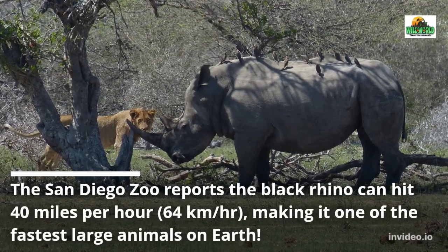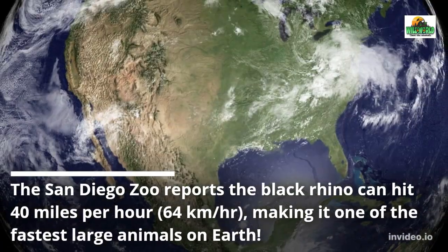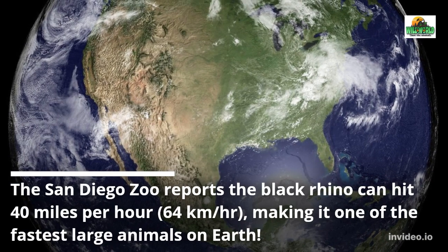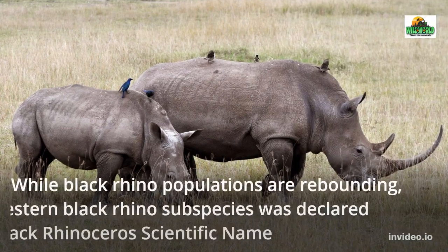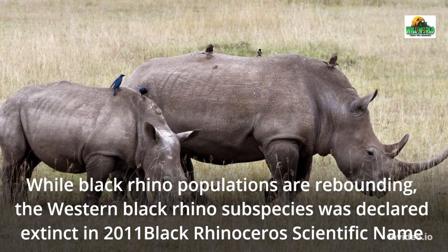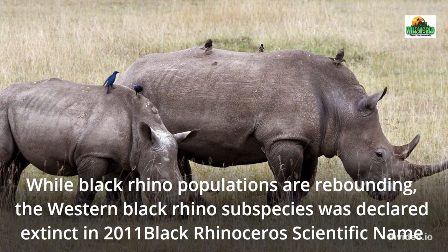The San Diego Zoo reports the black rhino can hit 40 mph, making it one of the fastest large animals on Earth. While black rhino populations are rebounding, the western black rhino subspecies was declared extinct in 2011.